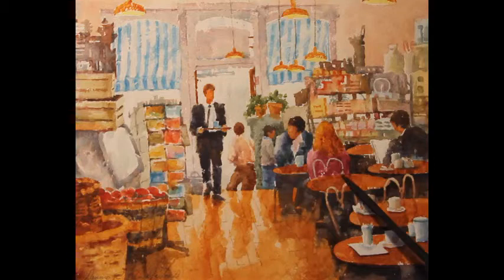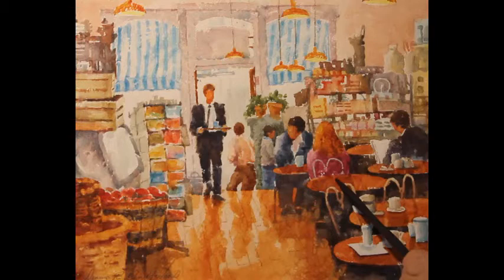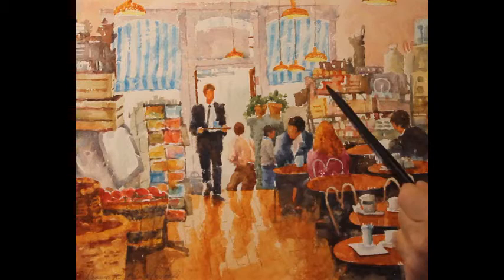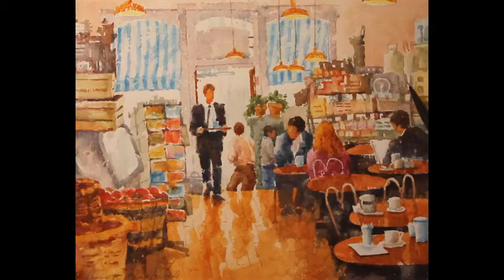The idea of that one shape under the tabletops is to set the tabletops off so they read correctly in the painting. For some of the values in the clutter — all the different things on the shelves — I kept the values very close together. There are no big jumps between light and dark values; they're all light to middle values, which makes even a cluttered area a bit easier to read.